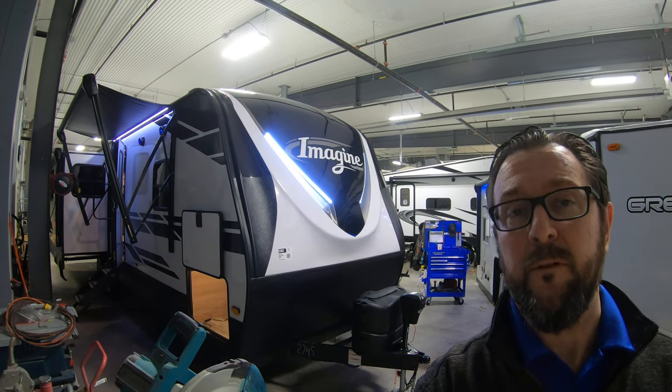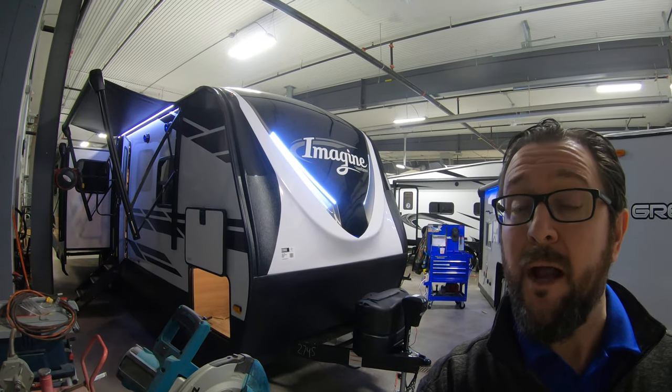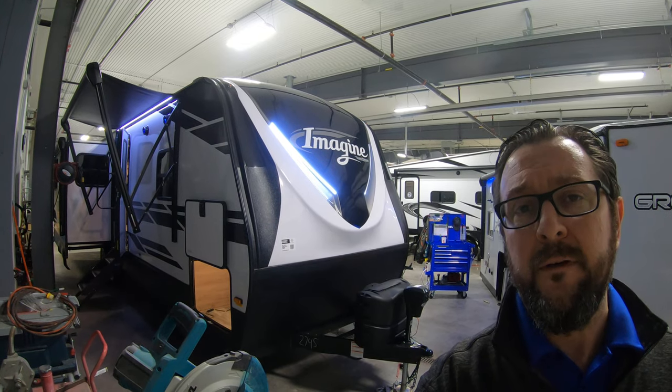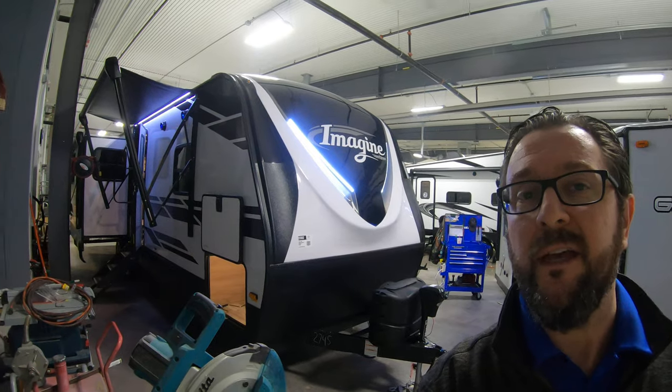Hello, this is Chris Yoss of Bullion RV in beautiful Duluth, Minnesota. Today is Friday, January 10th, 2020, and behind me is a brand new 2020 Grand Design Imagine 2970RL Travel Trailer. We're going to show you around the outside, show you the inside, see what you guys think.